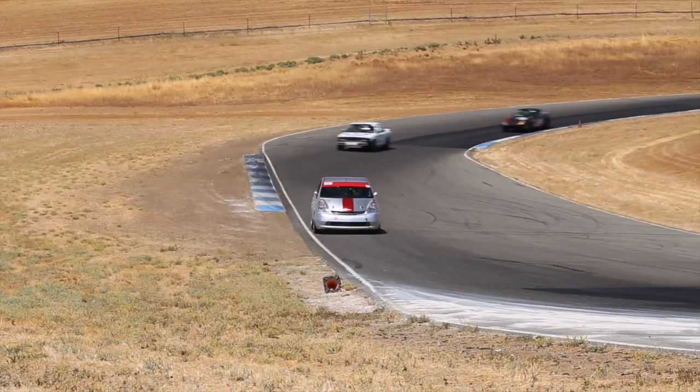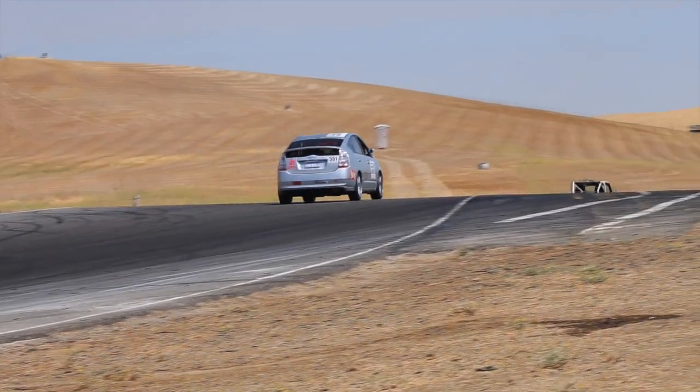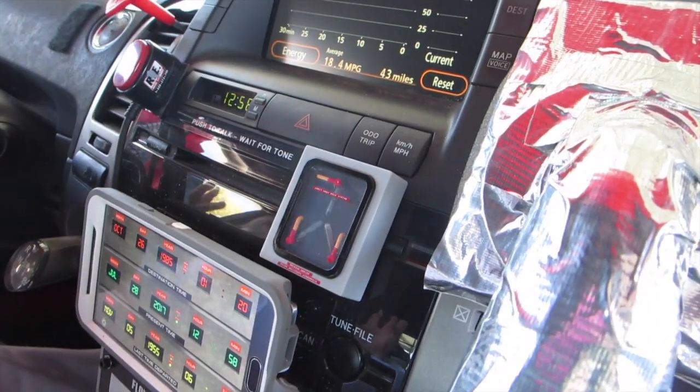This is Team Rattlesnake Electric Sport, and their Prius was totaled in 2015. In addition to the crash damage, somehow the whole computer system was shot and the car was basically bricked. You would need a PhD in electrical engineering just to figure out how to turn the damn thing back on.